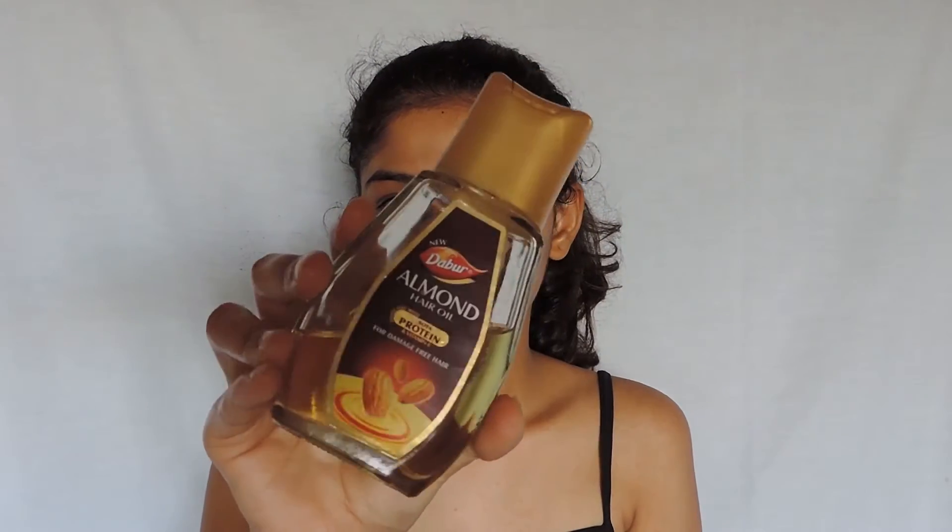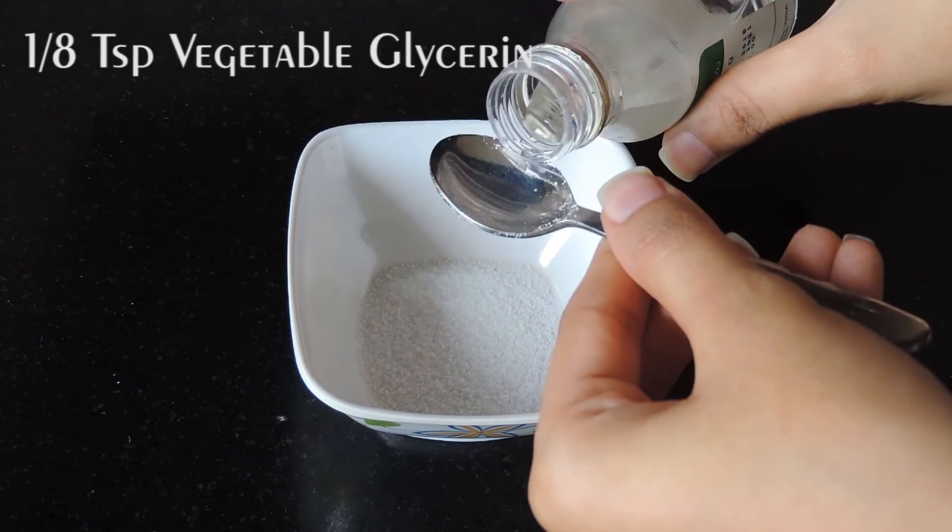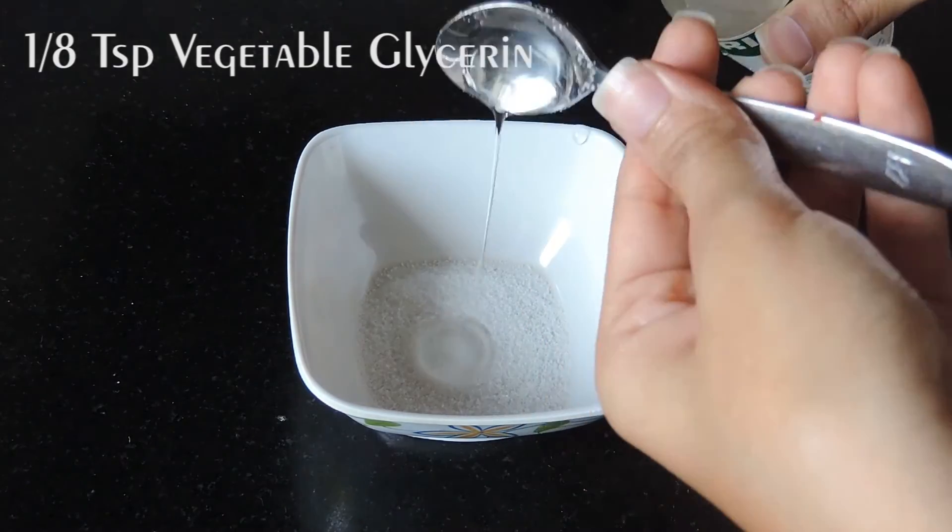One more tip I'd like to add here is that you can use almond oil. For people who have puffy eyes, almond oil has a calming effect. You can apply this under your eyes before going to bed, and in the morning you will have a nice and amazing under-eye area.